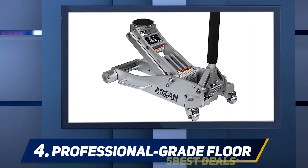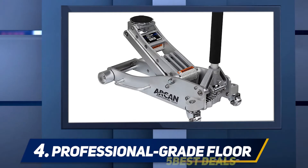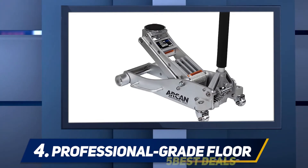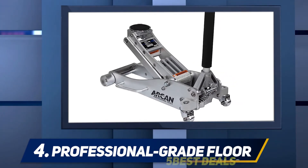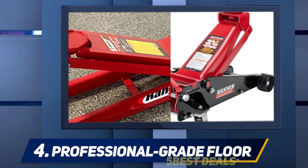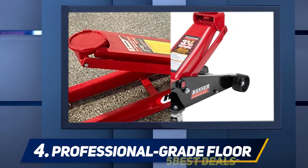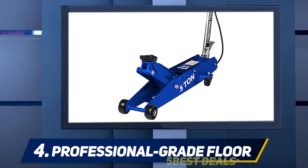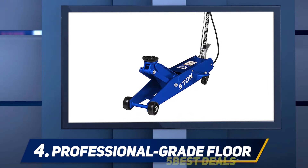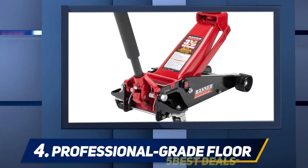At number four, best professional grade floor jack. Now we're talking — this right here is a serious floor jack. A top quality professional grade jack at $887, it is far from cheap, but for dealerships and repair shops it's tough to top. Built by OTC, a world-renowned company, this air-assisted hydraulic jack is loaded with plenty of premium features. The spring-loaded handle locks in three positions, and the front wheels are fitted with roller bearings.